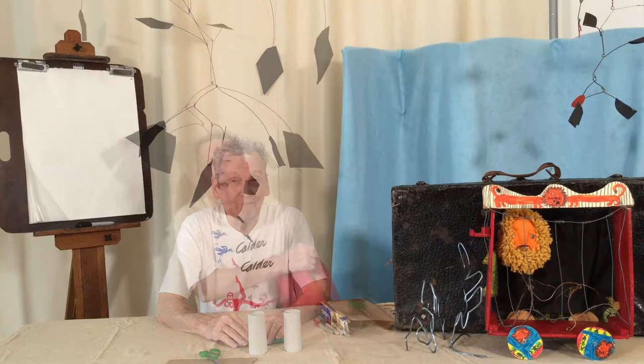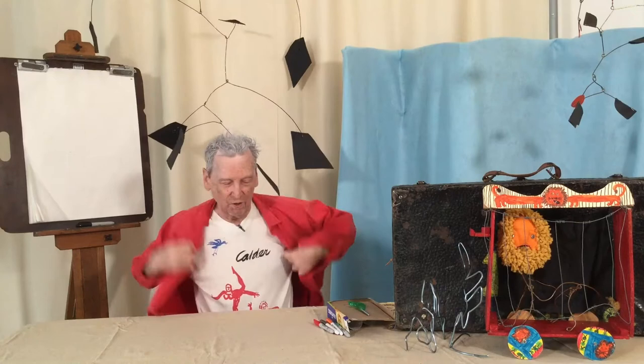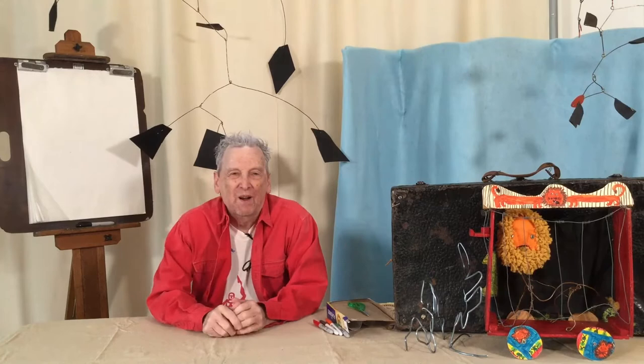I'm going to pretend to be Alexander Calder, and to pretend to be him I'm going to put on this red shirt. He liked to wear red shirts. He liked bright colors. Now I'm pretending to be Alexander Calder.